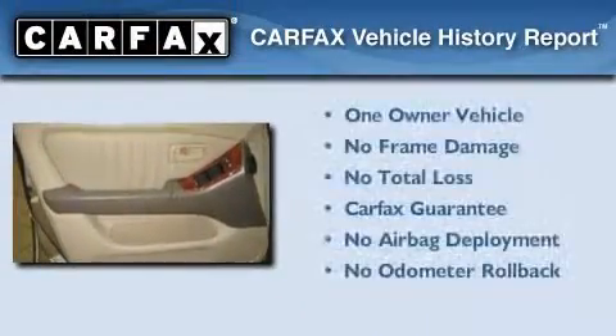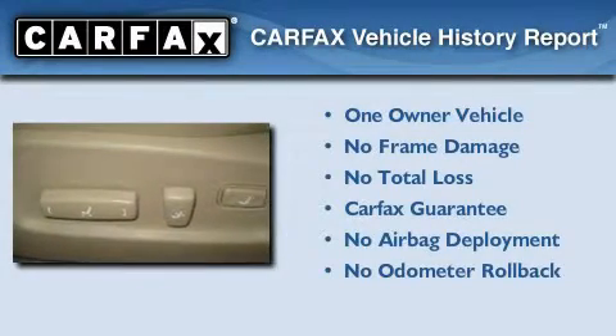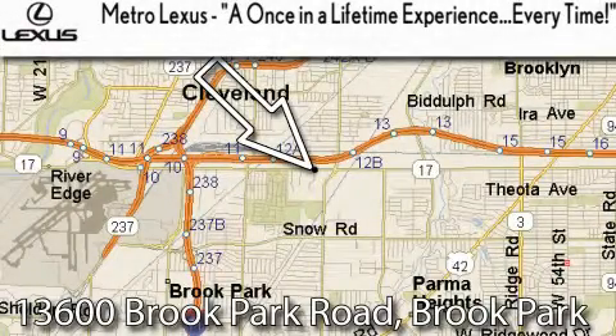This Lexus has had only one owner, and it qualifies for the Carfax buyback guarantee. We invite you to contact us today to learn more about this vehicle. Metro Lexus is located at 13600 Brook Park Road in Brook Park.